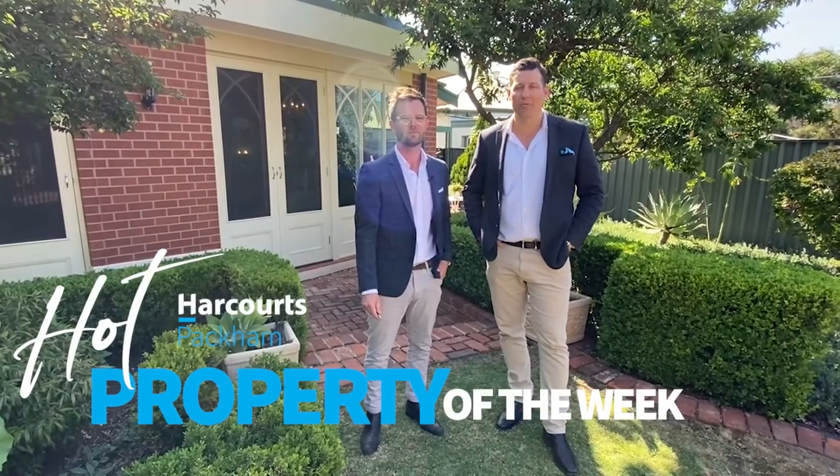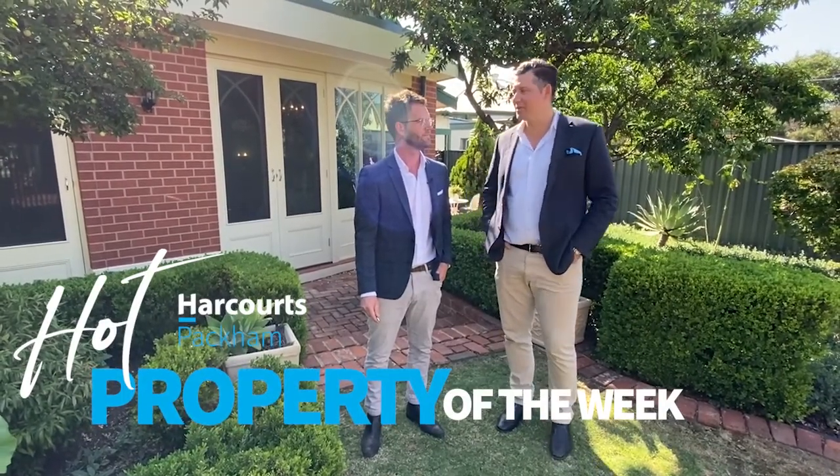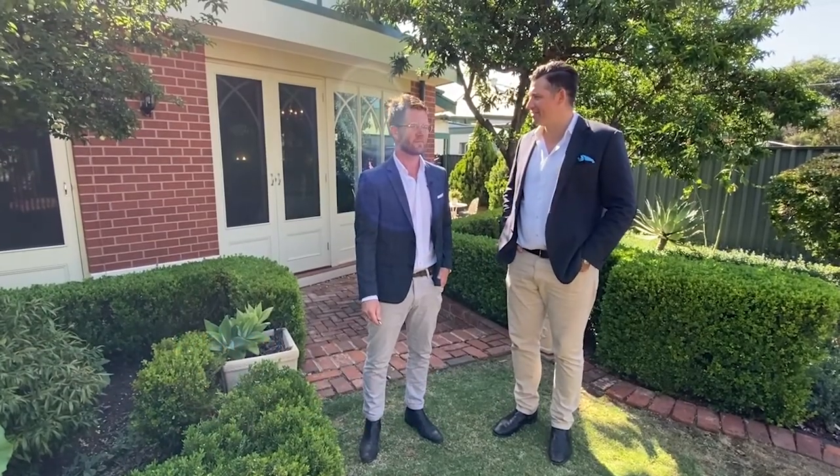So there you have it — 27 Clark Avenue in Glendor. It certainly is hot real estate and that's your Harcourt's Packham Hot Property of the Week with Paul Maga. We look forward to seeing you at the opens. Thanks for showing us around. Thanks a lot guys.